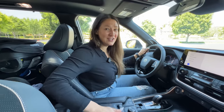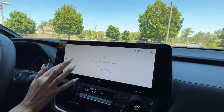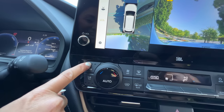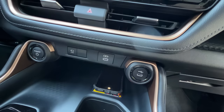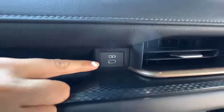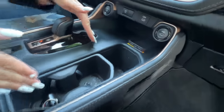In the Grand Highlander, you get a heated steering wheel, a 12.3-inch digital gauge cluster, and another 12.3-inch screen with wireless Apple CarPlay and Android Auto. Toyota also upgraded their backup camera. You've got physical buttons for heated and cooled seats, two USB-C ports down below, another USB-C up top, a small storage area, wireless charging, and cup holders.